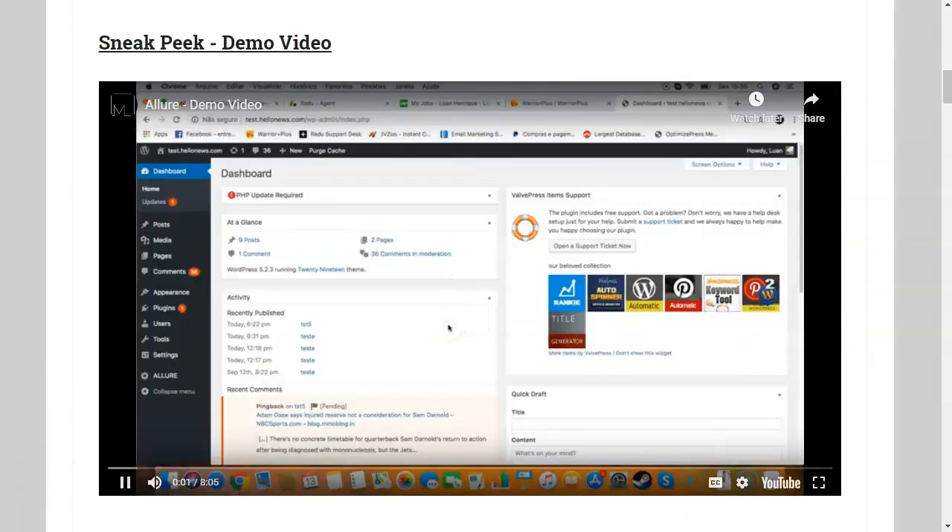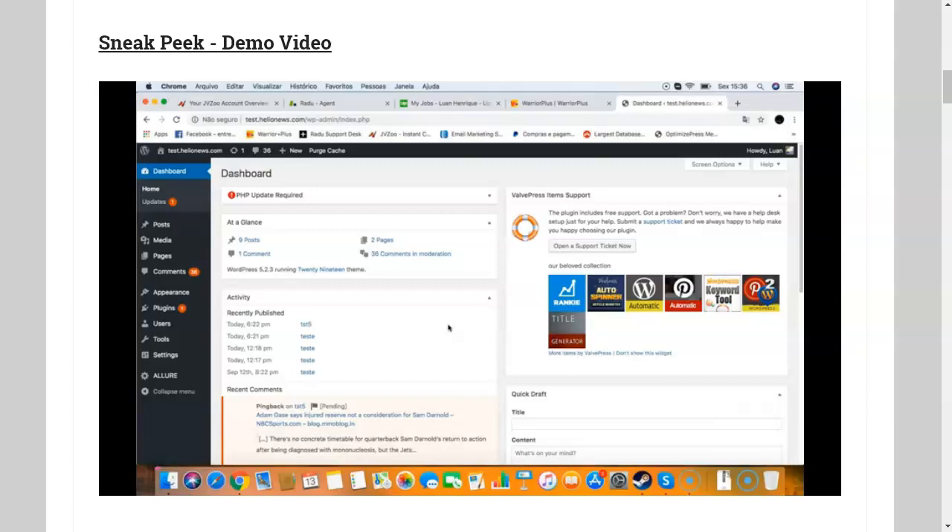Hey there, it's your friend Luan here, and this is a quick demo video of Allure. In this video, I'm going to show you how Allure works and how it will help you get more page-one rankings for your website. Allure solves a main problem — with Allure, you will no longer need one plugin for analyzing your SEO, another plugin for backlinks, another one for post indexing. Allure will do everything for you inside of one dashboard.